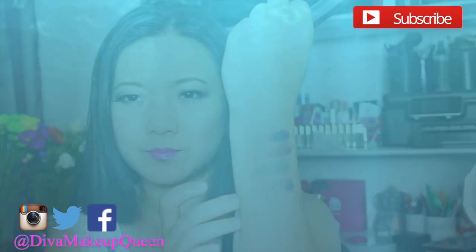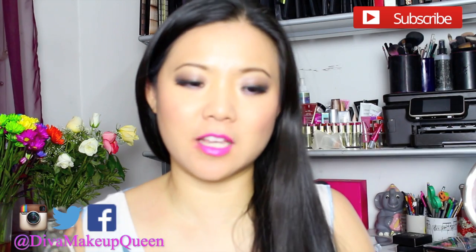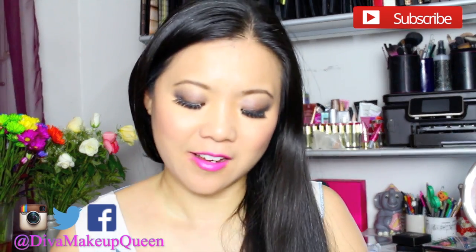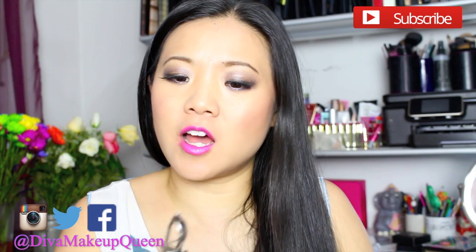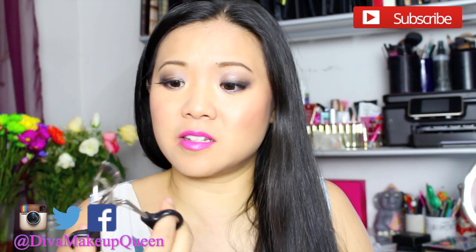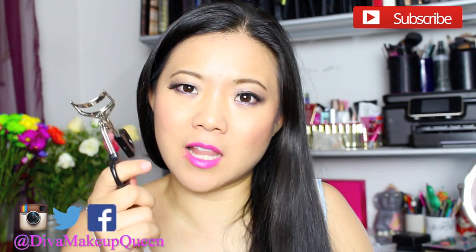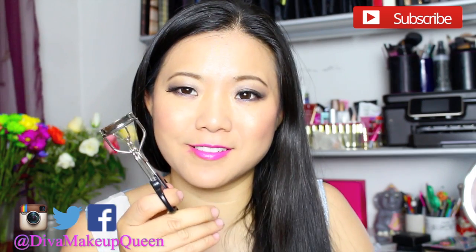Another product that has basically been through the test of time over the past few years and that I continue to use almost every day is the eyelash curler. It happens to fit right into my Asian eye socket perfectly. And if I lose it, I just get a new one — it's a dollar! What can you lose? It's pretty amazing. Everybody should try this. It does the job for a dollar.